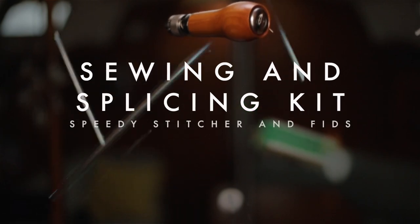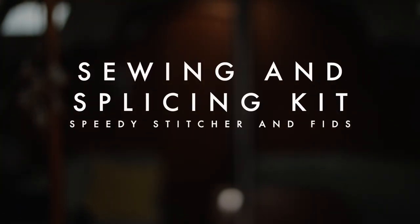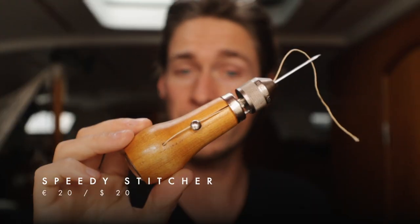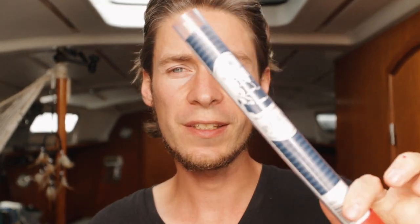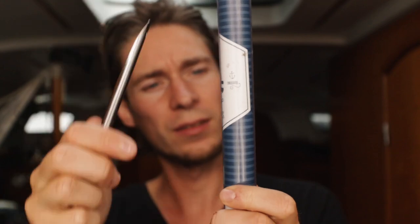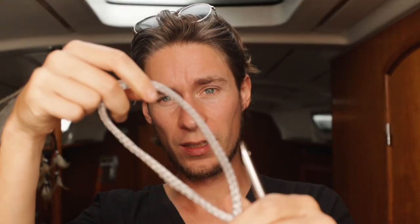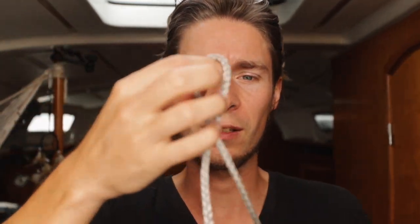A speedy stitcher and splicing needles. If you watched our videos, you came across the speedy stitcher already. This is like a little sewing machine — it works just like one but doesn't need much space or electricity. You can use it to fix sails or fix the end of your lines using whipping twine. Fids are long needles for splicing Dyneema or any other kind of line — you put the needle into your Dyneema cord and splice it through.